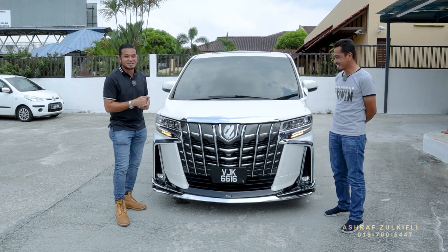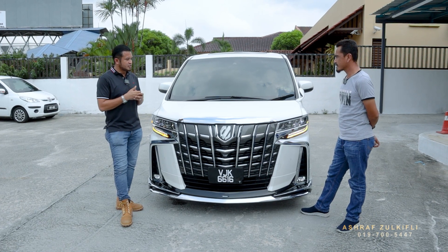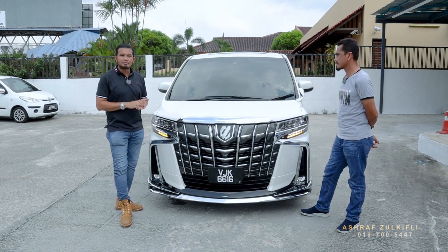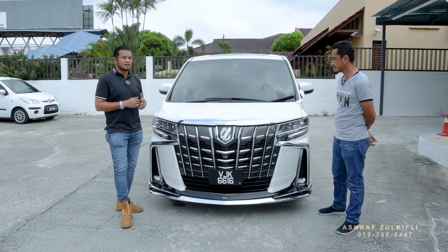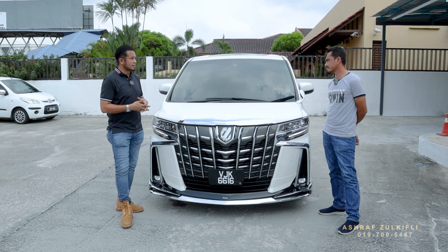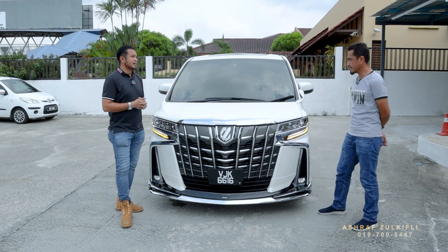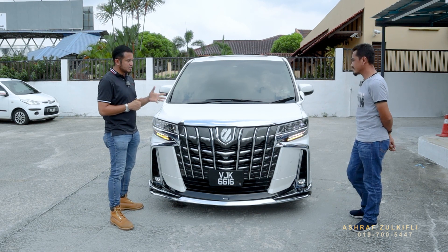Dari segi loan customer — tak ada masalah, memang okay, sekejap je approve. Interest pun cantik. Lepas tu dari segi lain-lain, abang nampak lah — kita ada bagi abang coating, tinted. Nampak perubahan kereta ni, nampak perubahan ada. Bodi, coating semua cantik.